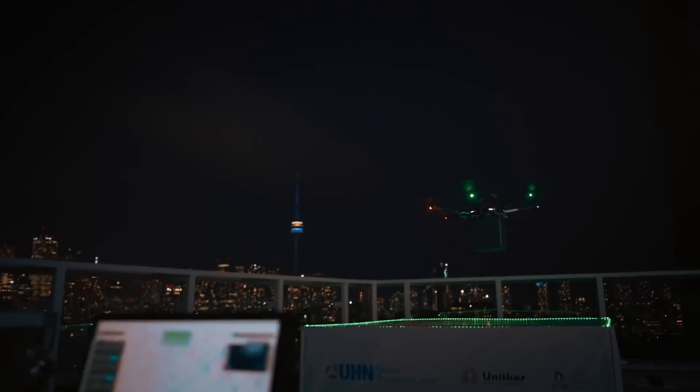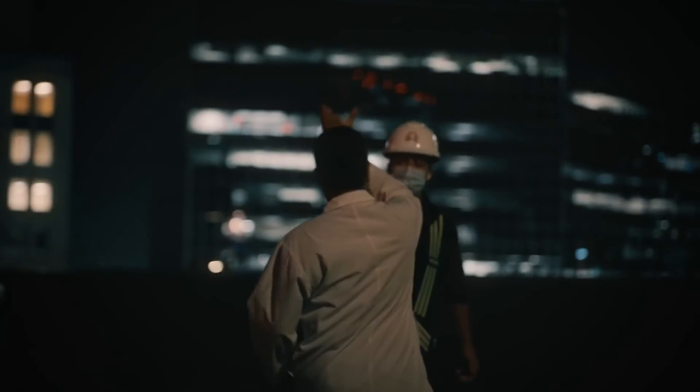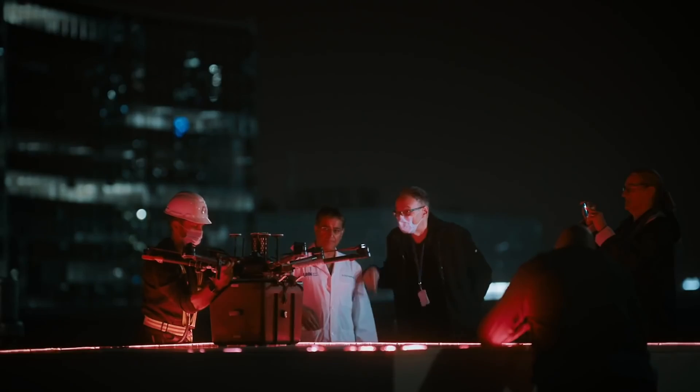We were able to achieve the milestone flight in September 2021, which was the world's first organ drone transportation in an urban environment. This happened around 2am, and I think everyone involved was excited that it finally happened.